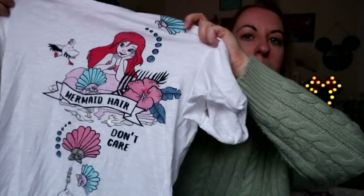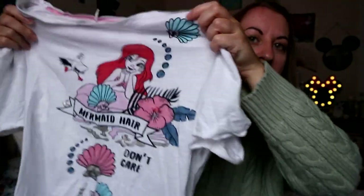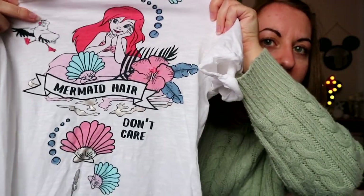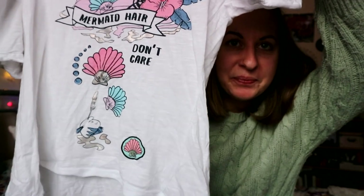There's always clothes and socks in these hauls, it would appear. First up is this rather awesome little mermaid pajama top — it says 'Mermaid Hair Don't Care'. I quite like the fact that the colors are just a little bit more pastel-y than the usual ones for Ariel, and there's a little Scuttle which is quite unusual and a little Flounder right at the bottom. Super comfy and cozy, I really like it.